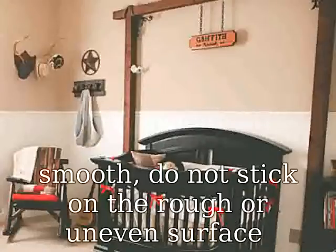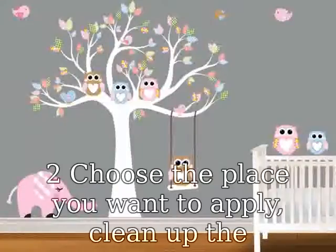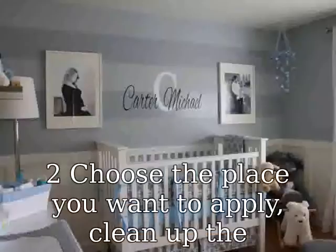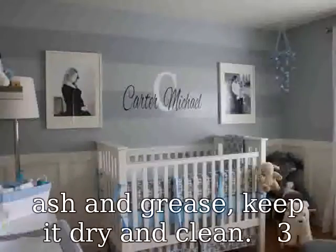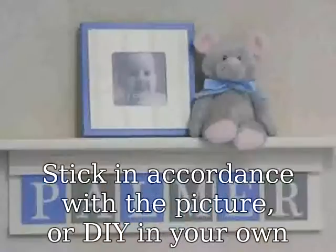Instructions: One, ensure the surface is smooth — do not stick on rough or uneven surfaces. Two, choose the place you want to apply, clean up the dust and grease, keep it dry and clean. Three, stick in accordance with the picture or design in your own idea. Four, peel off the paper and stick on the wall, paving from the middle to left and right.